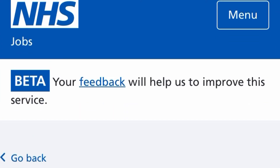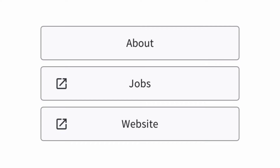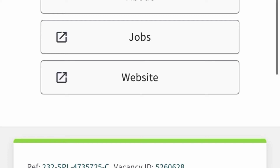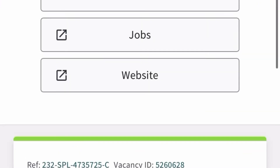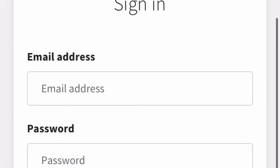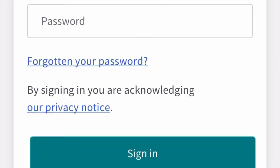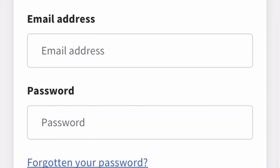When you click 'Apply for this job,' it redirects you to another website — Trac Jobs. This is where most people have issues and don't know how to put in the application. Trac Jobs is the website that helps most NHS trusts manage their recruitment and candidate applications.